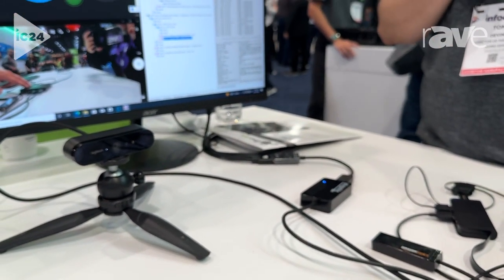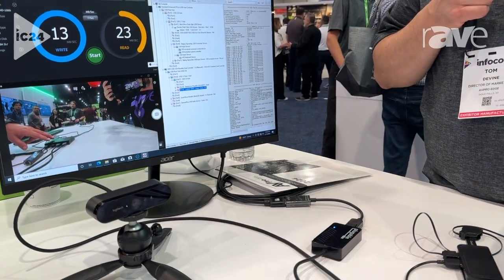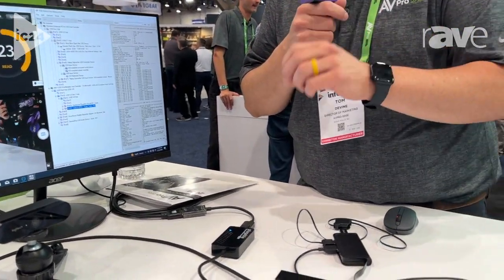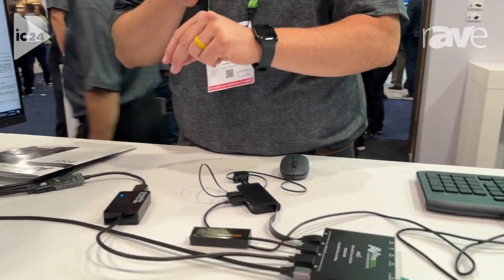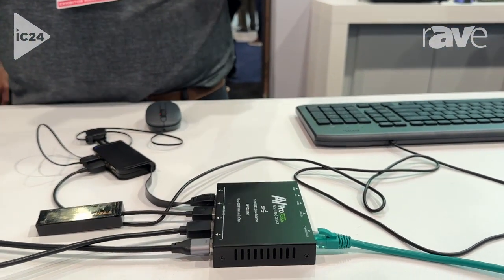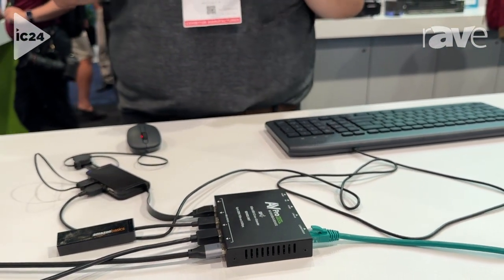What makes it special is that it can now handle the kind of signals that you see out of the latest microphones and cameras made for conference rooms. So if you need a conference room solution for USB extension, AVProEdge can help you out.